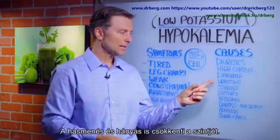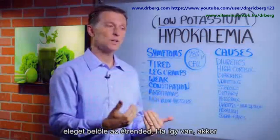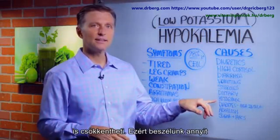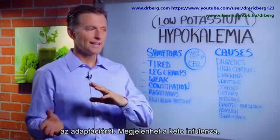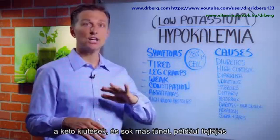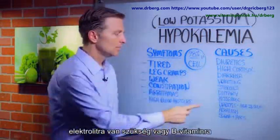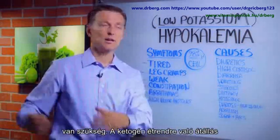Diarrhea and vomiting can do it. Dietary — if you just don't have enough in your diet, you need to start increasing the amount. Then we also have the ketogenic diet. This is why we talk about keto adaptation. A lot of keto flu, keto rashes, or symptoms like headaches that occur in the transition phase usually means you need more potassium, electrolytes, or B vitamins. With the ketogenic diet, you use more potassium in the transition to fat burning.